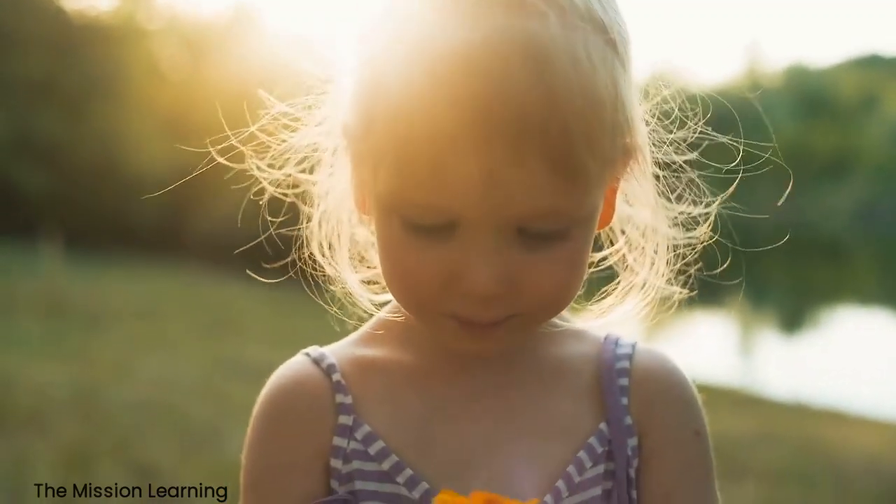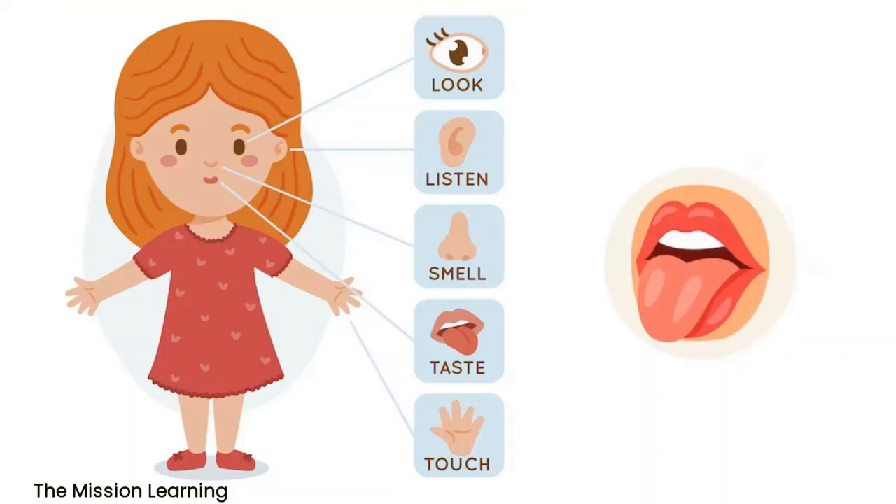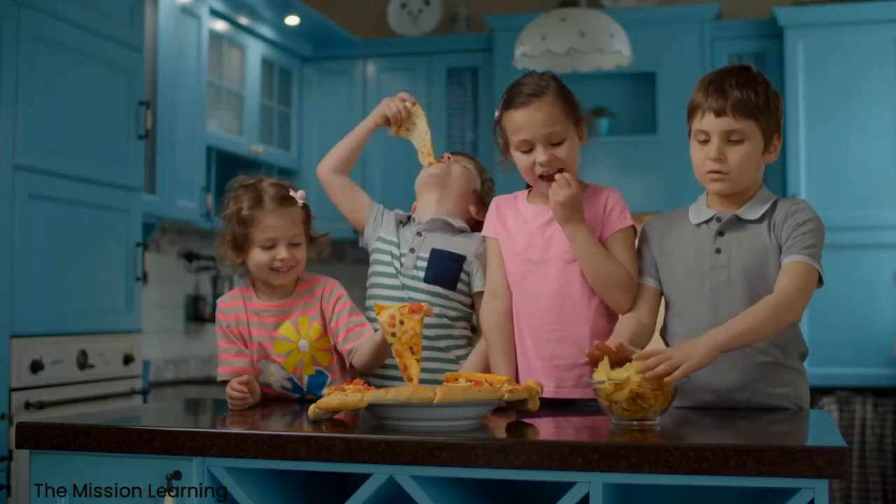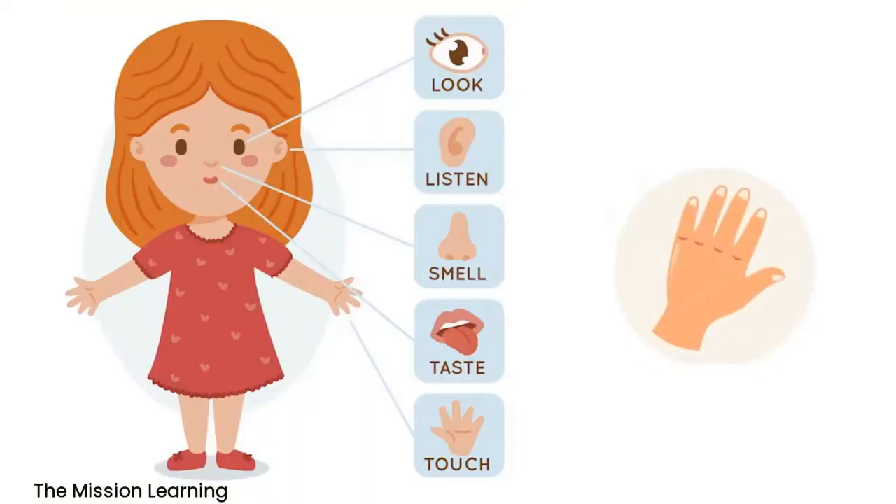Tongue. The tongue helps us taste. It detects different flavors and sends signals to the brain to create the sense of taste. The tongue helps us taste.